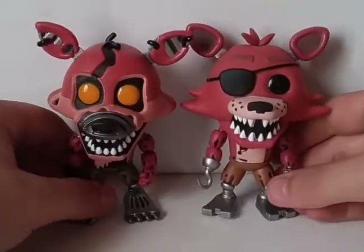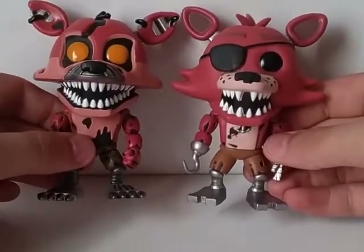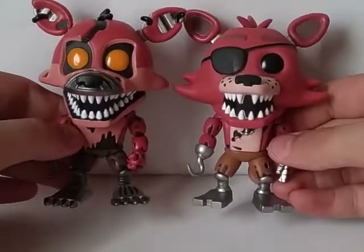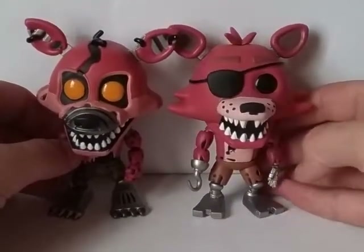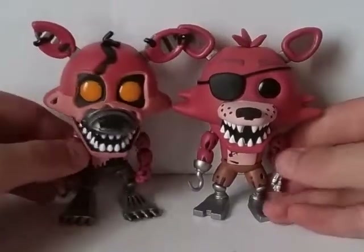Right here he is next to the classic Foxy, or the first Foxy Pop. You can see it has some similarities, but it's actually surprisingly way different than I thought. When I first saw it, I thought it would be pretty much the exact same pop, just re-sculpted like Freddy and Bonnie are. But it's actually really different compared to the first one.